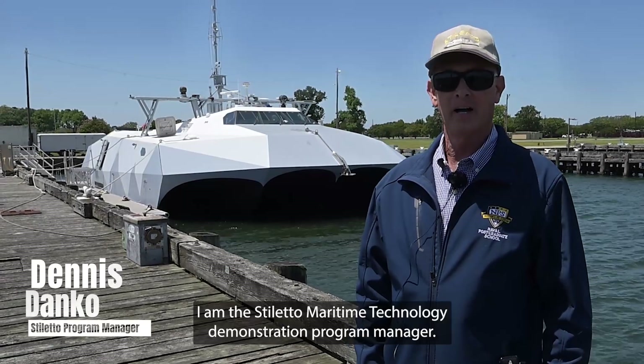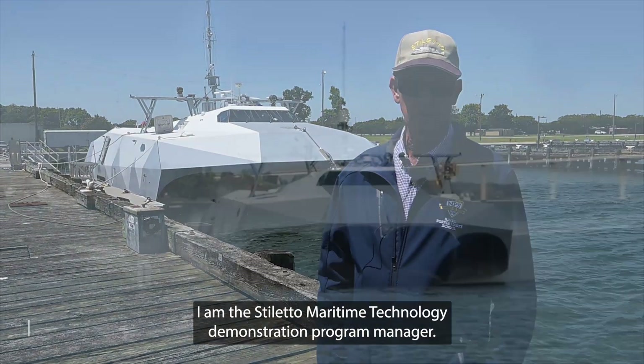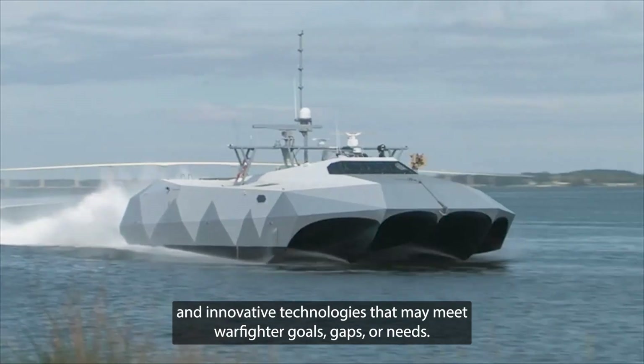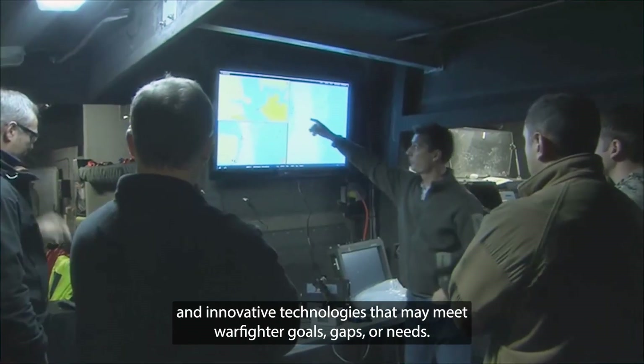My name is Dennis Stanko. I am the Stiletto Maritime Technology Demonstration Program Manager. It's a program where we use the craft Stiletto to install and integrate new and innovative technologies that may meet warfighter goals, gaps, or needs.